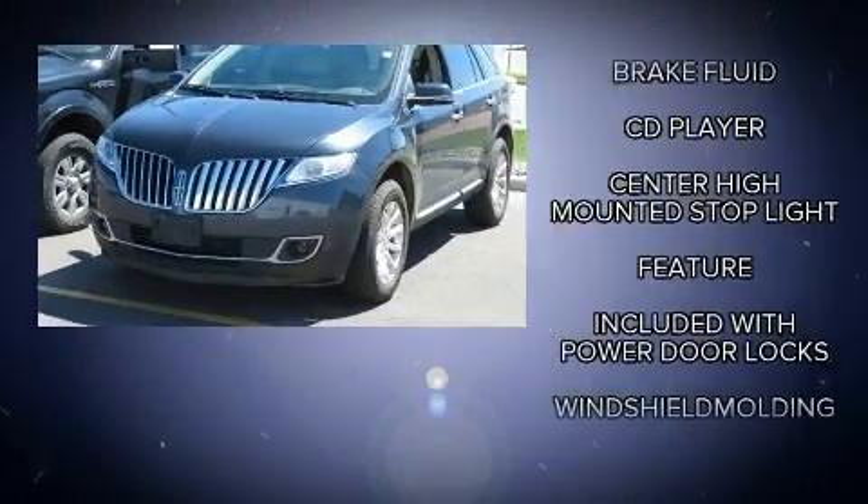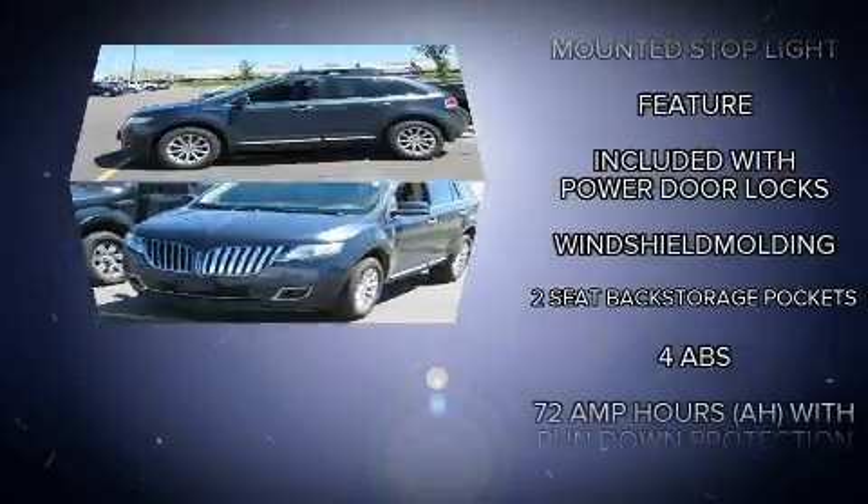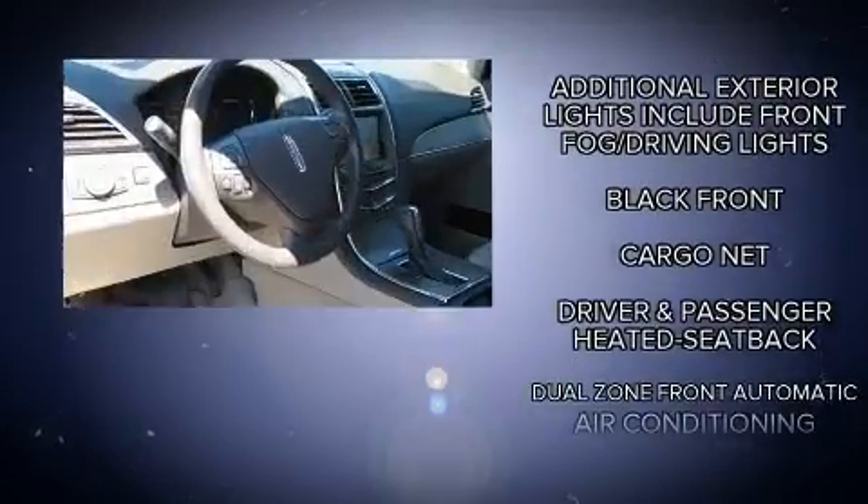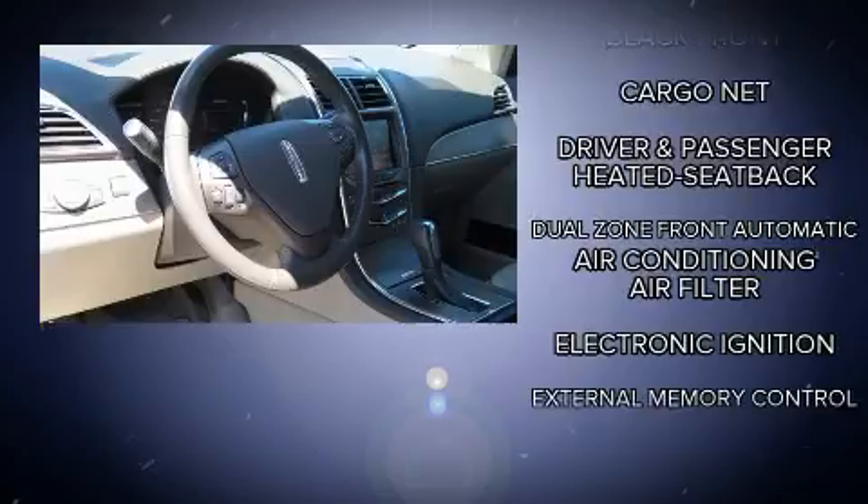Lincoln prioritized practicality, efficiency, and style by including a built-in garage door transmitter, automatic dimming door mirrors, heated and ventilated seats, power door mirrors, heated door mirrors, a power liftgate, and leather upholstery.